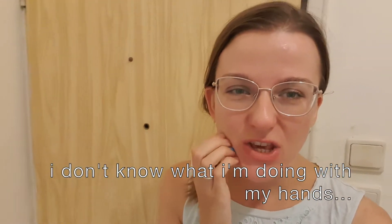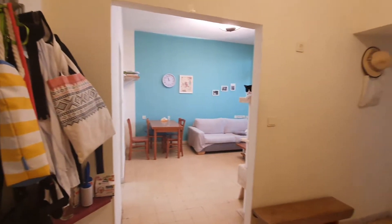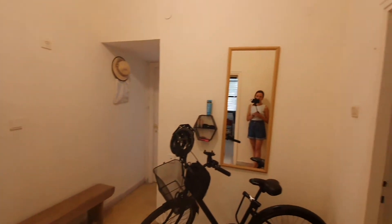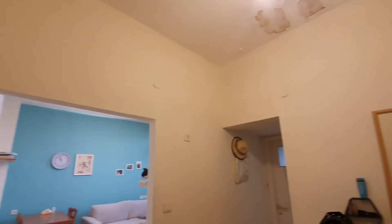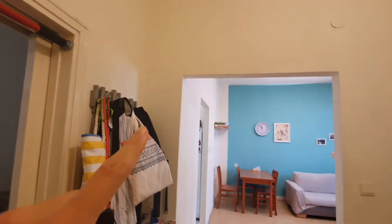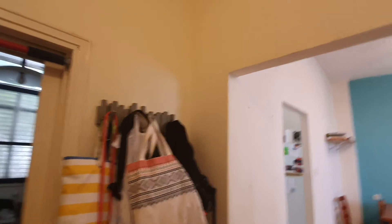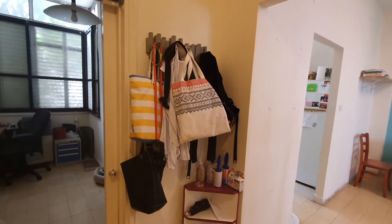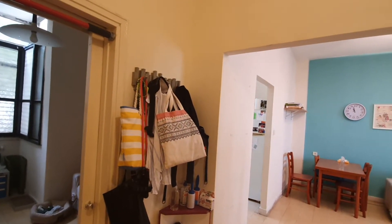Once you walk into the apartment, you are going to stand in the entryway, and it looks something like this. Here is our entryway. The first thing you will see is this nice hallway. Something I love about this apartment is the high ceilings — I really love the high ceilings. The first thing we have here is our rack where I keep mostly my purses, my bags, and a sweater. It's really practical and helpful.